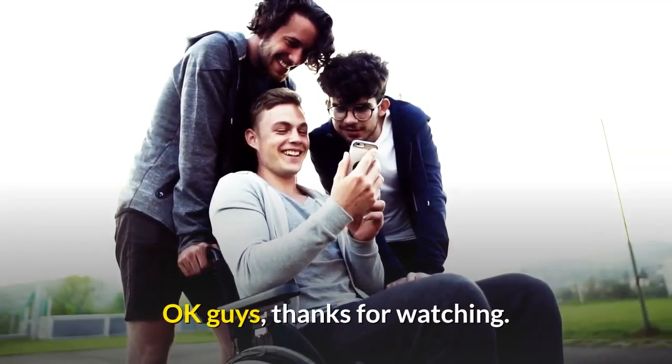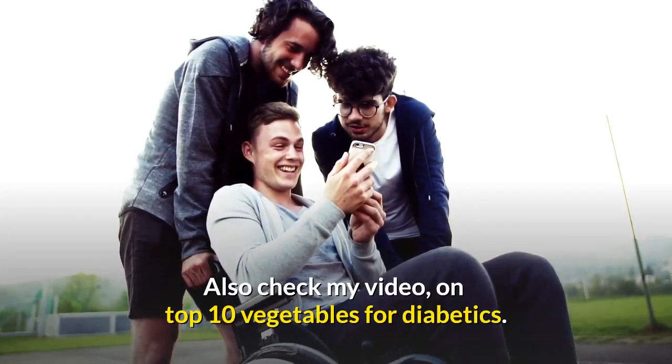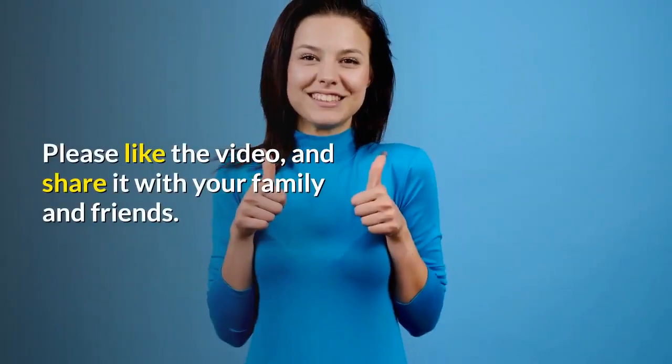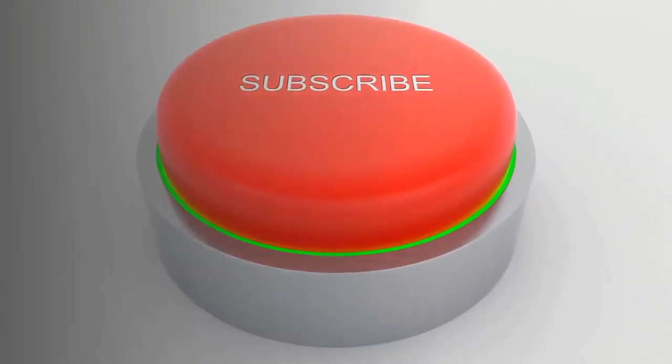Okay guys, thanks for watching. I hope you enjoyed this video. Also check my video on top 10 vegetables for diabetics. Please like the video and share it with your family and friends. Also subscribe to my channel for upcoming videos. Thank you.